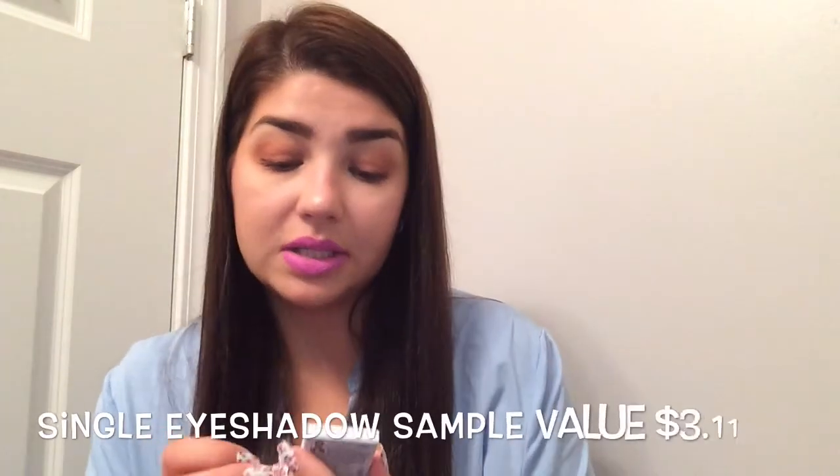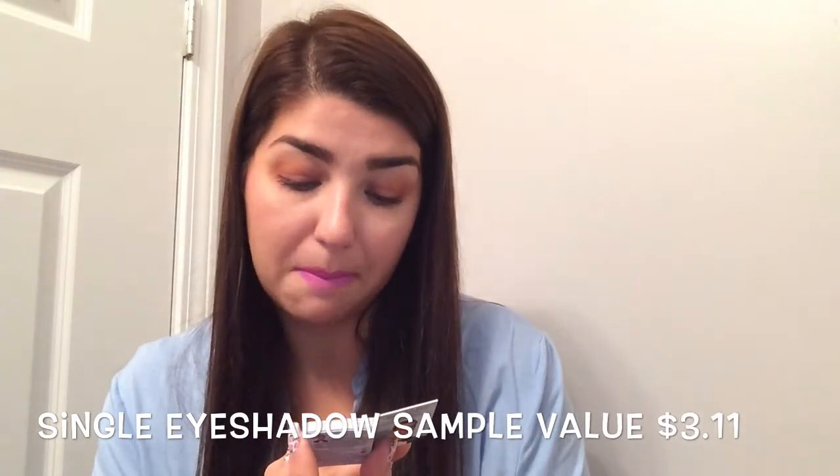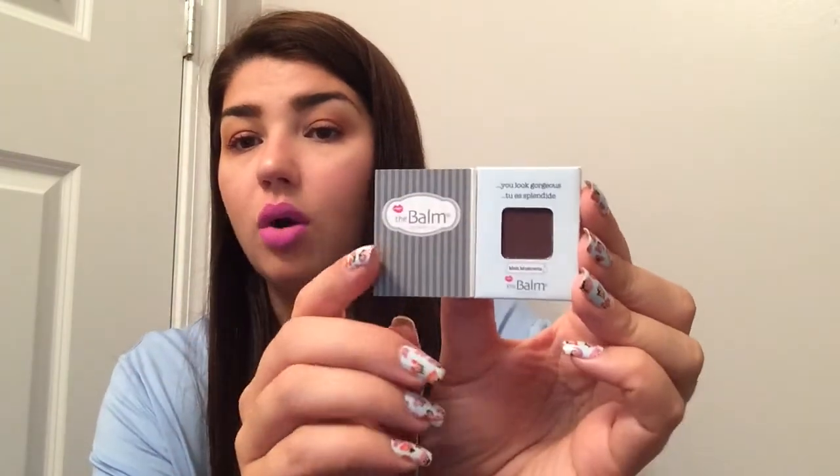Next I got something from the Balm Cosmetics — this is Meet Matt Timothy, and this is the eyeshadow in Matt Moskovitz. I actually have the whole palette of Meet Matt, so I'm not going to use it or even swatch it. I'll probably pass it along or put it in a swap.